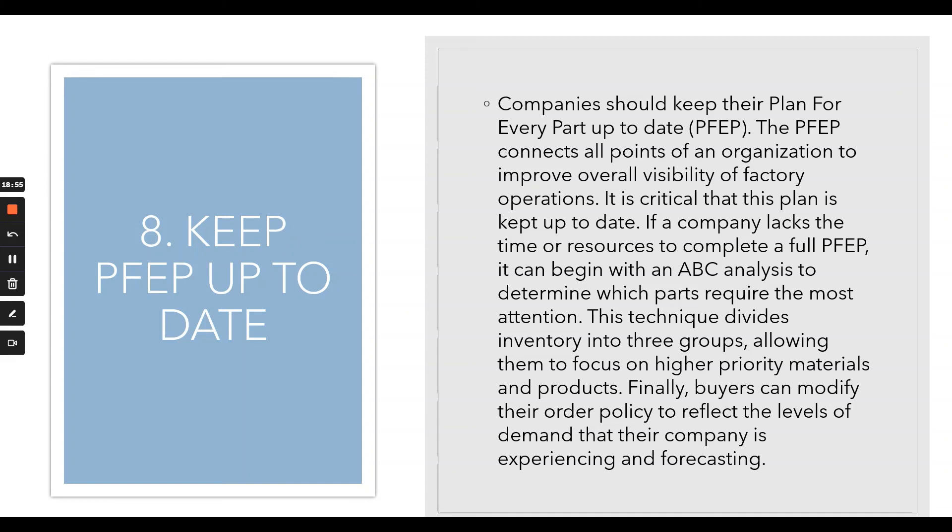Number eight: keep your plan for every part up to date, correcting all points of an organization to improve overall visibility of factory operations. Identify your ABC analysis — categorize your products into A, B, and C groups, focusing on higher-priority materials and products. Buyers can then modify their order policy to reflect the levels of demand being expressed and forecasted. This ensures you identify your critical components and don't run out of them.